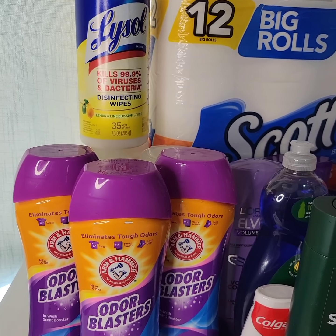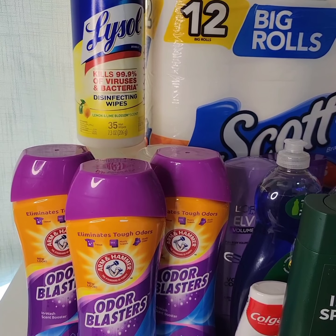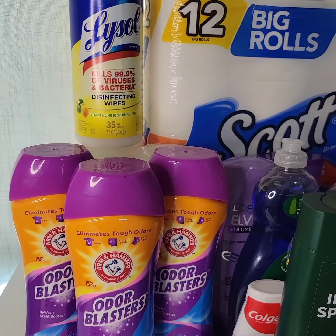It's not the best deal, but we really need and use this product, so every savings count.